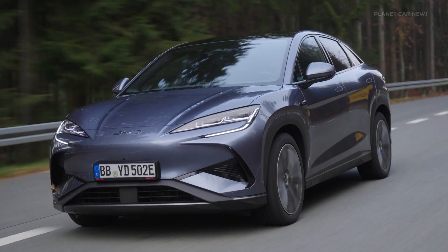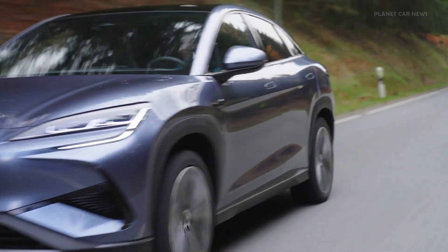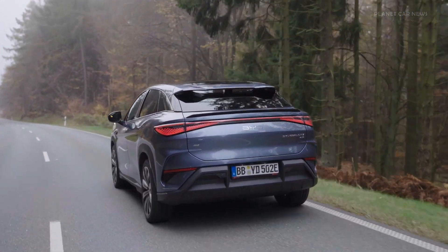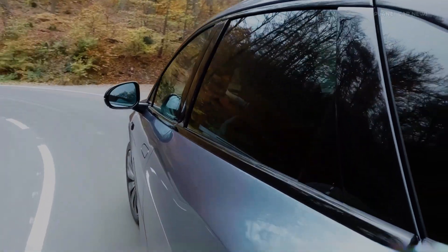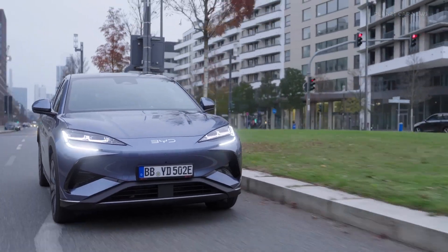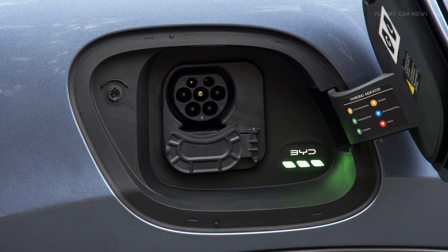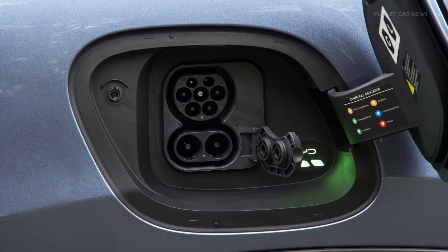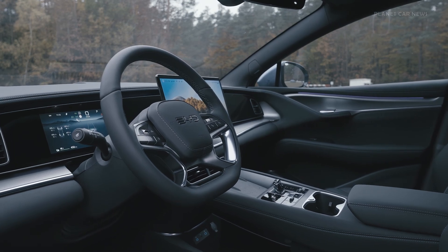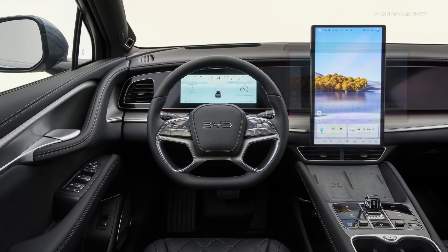The Sea Lion 7 offers two battery capacity options tailored to different performance and range needs. The comfort RWD and design AWD models are equipped with an 82.5 kilowatt-hour blade battery, providing a WLTP range of 482 kilometers for the single motor comfort model and 456 kilometers for the dual motor design AWD. At the top of the range, the excellence AWD boasts a larger 91.3 kilowatt-hour battery delivering an impressive WLTP range of 502 kilometers.